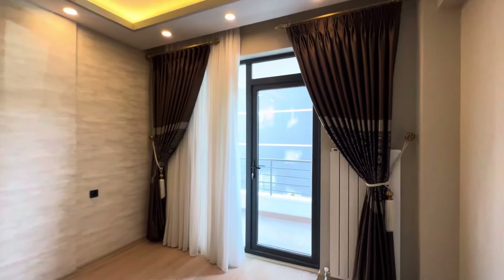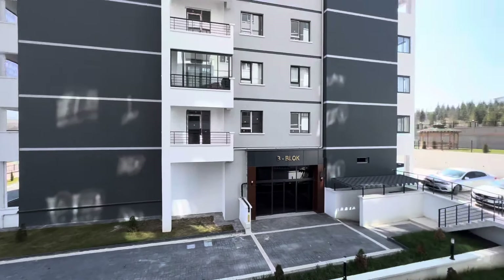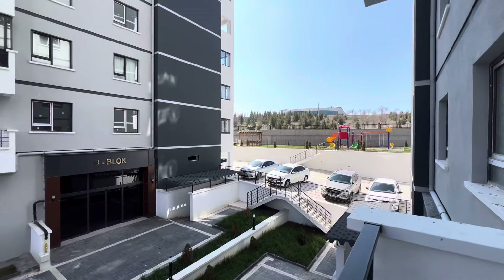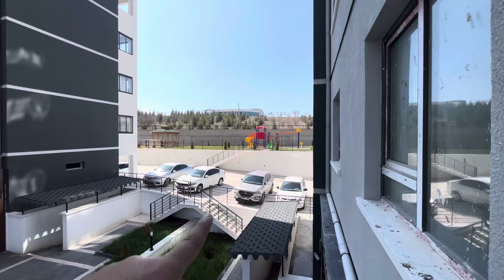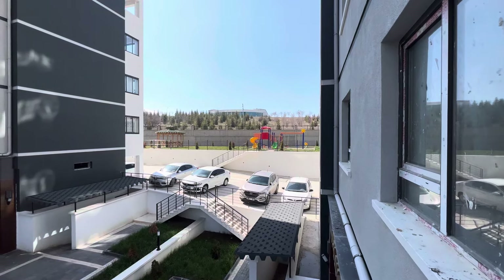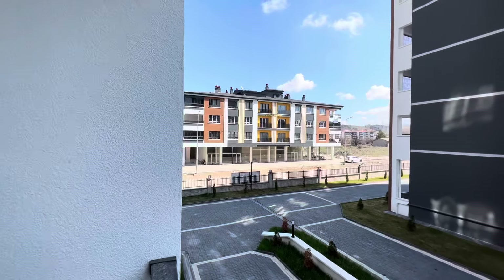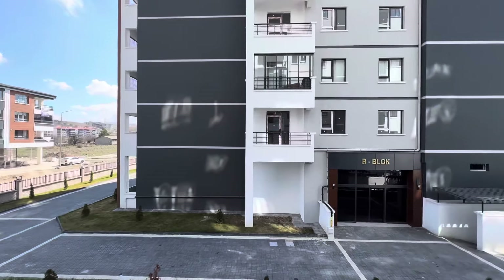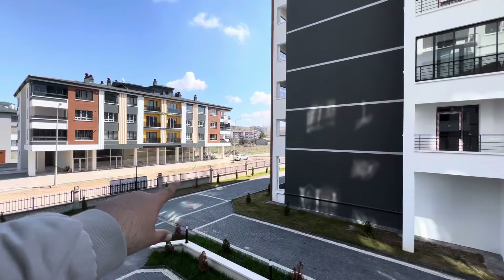The master bedroom has another balcony. Looking outside, you can see the exterior area of this complex — here is Block B, and we are now in Block A. There is underground parking and surface parking as well. There is a kids' play area, and we have security. It's a very nice compound. Public transportation passes in front of the compound, and there are three or more universities very close to this complex. We also have Gulbashi Lake nearby.